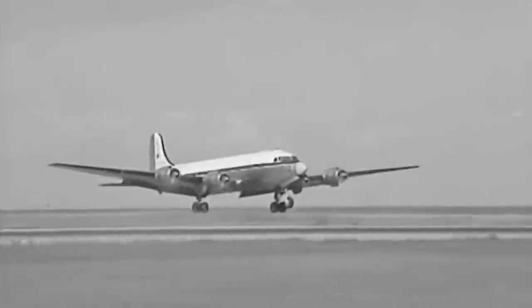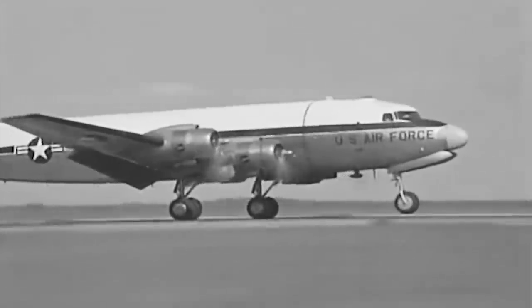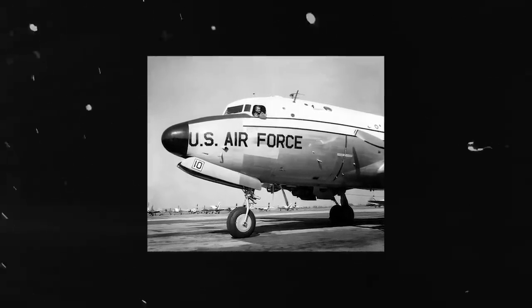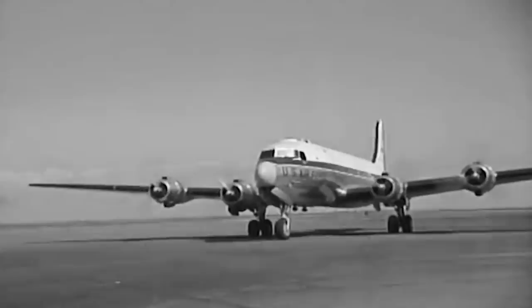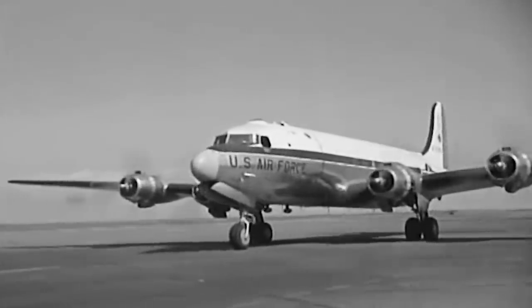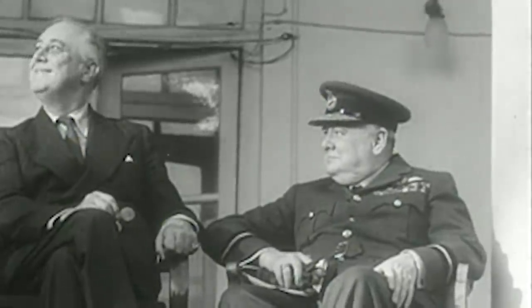The Secret Service then modified a Douglas C-54 Skymaster to transport the President. The plane was given the moniker Sacred Cow and featured small sleeping quarters, radio, a telephone, and an elevator to provide accessibility using the President's wheelchair. Roosevelt only flew on it once, to the Yalta Conference, where he met with Stalin and Churchill only months before he passed away.